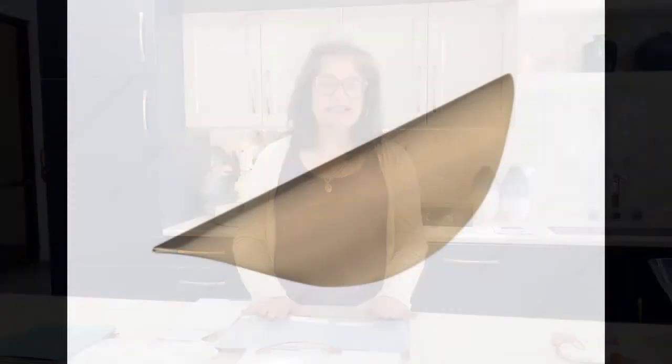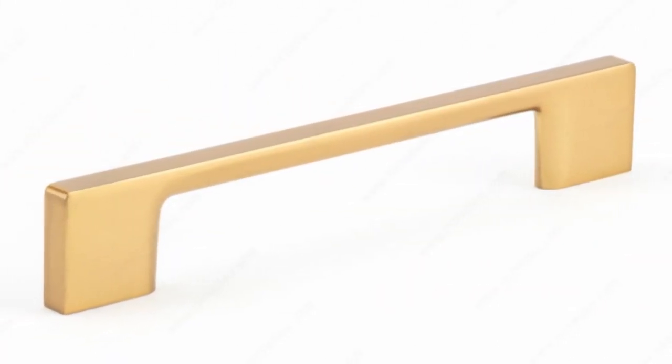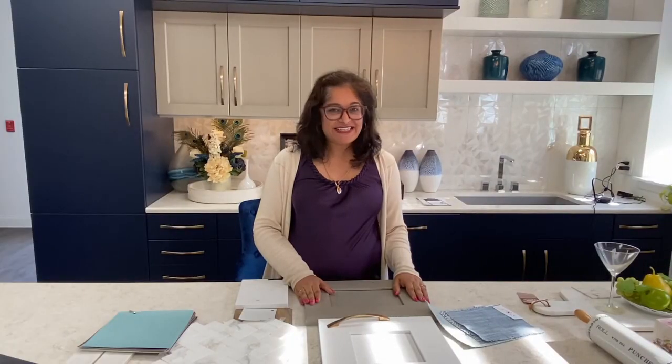And finally, our ninth layer is window treatments and hardware. The client really wants a clean and contemporary looking hardware, so these are the options that I'm suggesting. For the window treatments, I'm proposing a Roman shade and I'm giving them three different fabric options for that.